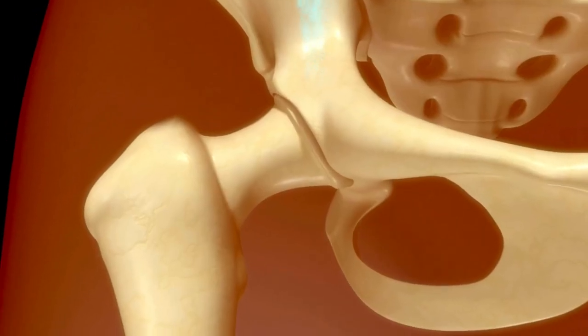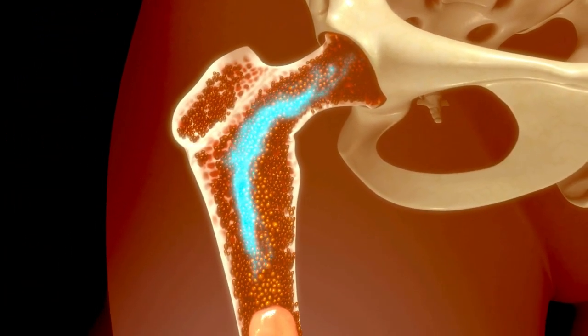Your baby's bone marrow is busy making white blood cells to help your baby fight infection.